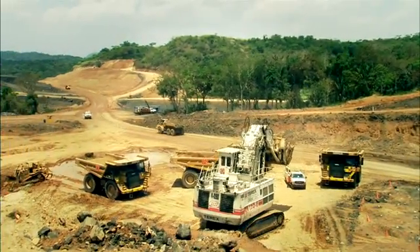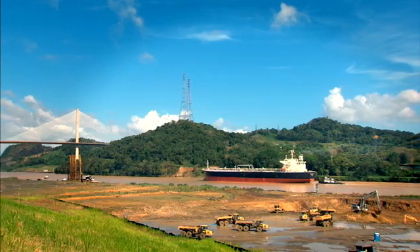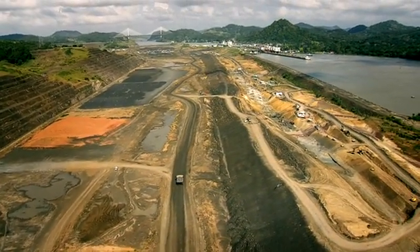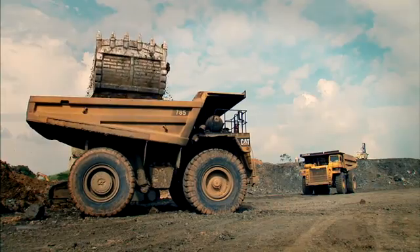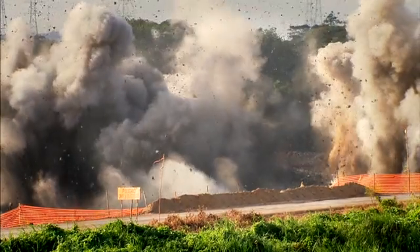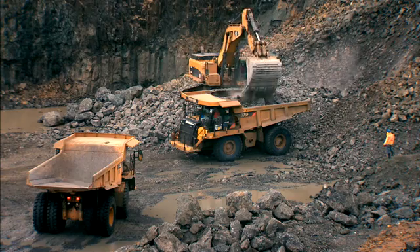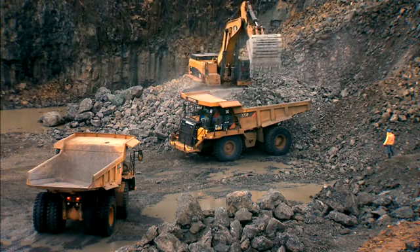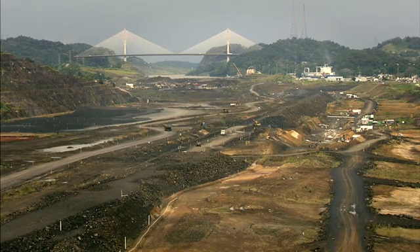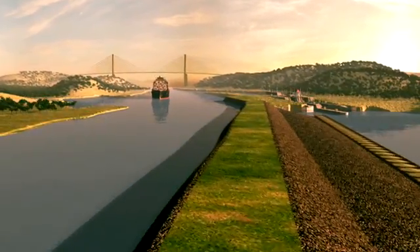In order to build only one locks complex on the Pacific side, the program must build an exclusive access channel and thus bypass Miraflores Lake. The 6.1 km long connection from the new locks to the entrance of the Culebra Cut was divided in four phases and entails the extraction of 50 million cubic meters of material. The first three phases have concluded successfully. Contractor ICSMA conducts the ongoing fourth stage, which has reached the design depth and now focuses on building a dam to separate the new channel waters from those of Miraflores Lake, as they will have a 9-meter difference in level.